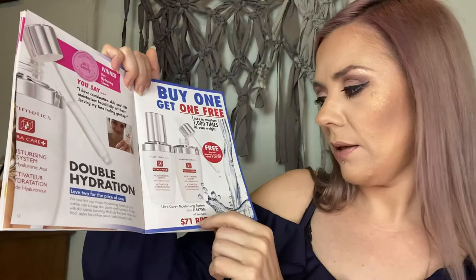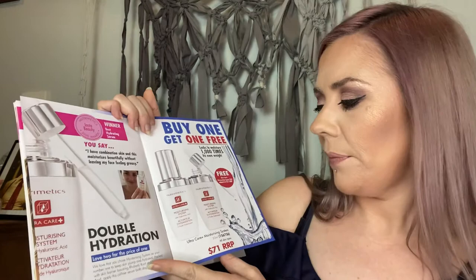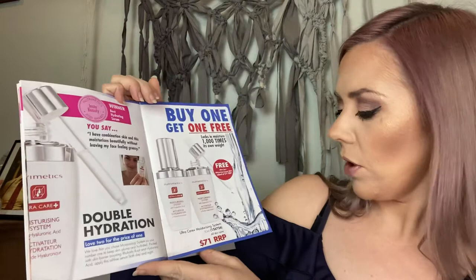It doesn't leave your face greasy — it just locks straight in and creates so much more moisture without any greasiness, so it's for all skin types. If you have dry skin, you need to be using a serum as well as your moisturizer. Everyone should be using both — they're just incredible. It's a two-for-one offer, which is awesome.